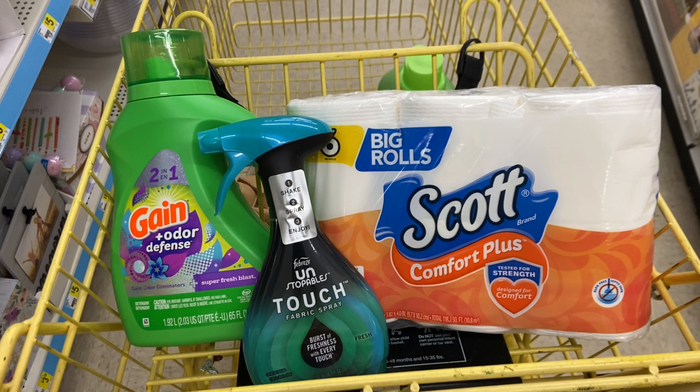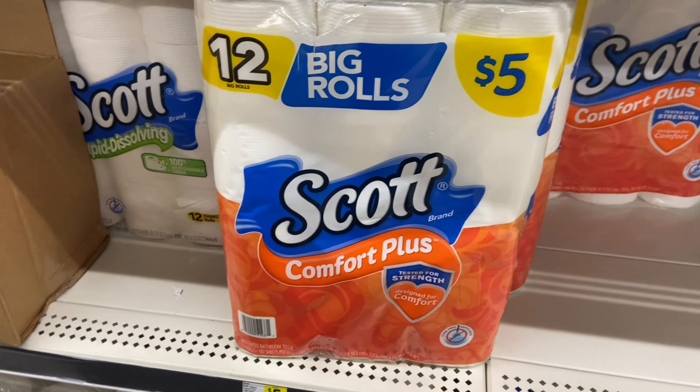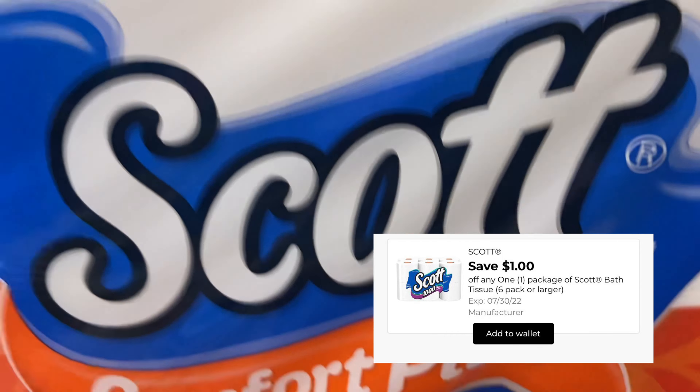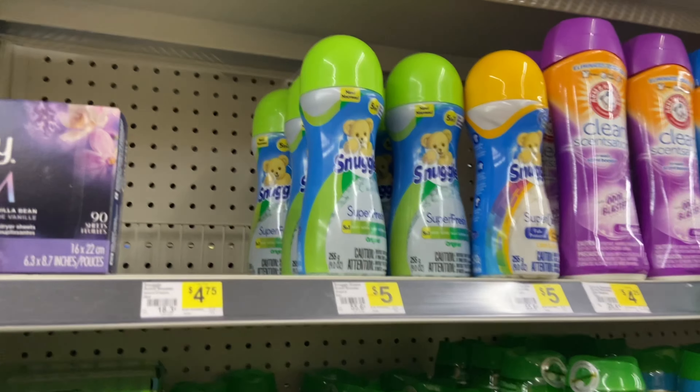Like I said, we can all use these items. Make sure you have that $3 off $15 because every account should have it. Yes, we do all have that coupon, so go ahead and clip it. And then for our third scenario, I'm going to be picking up some Scott toilet paper priced at $5, and we have a $1 digital coupon. You guys can pick up anything you want that's priced at $4.50.